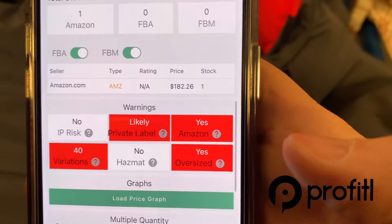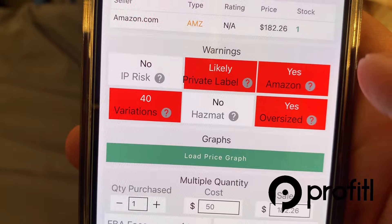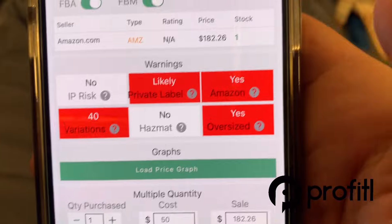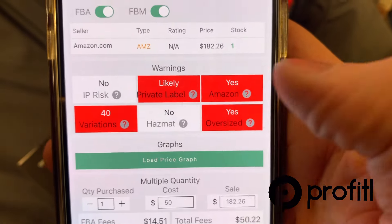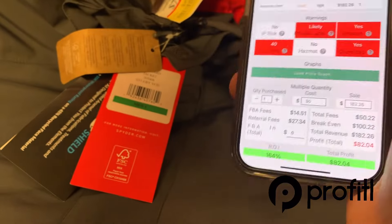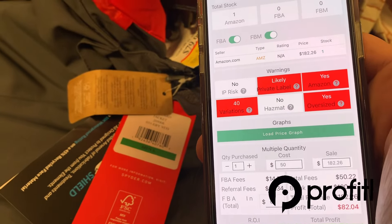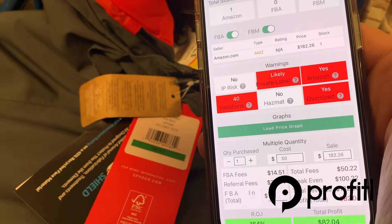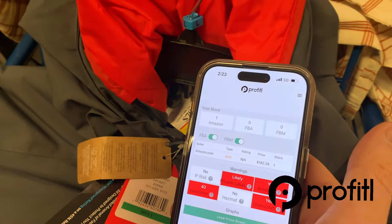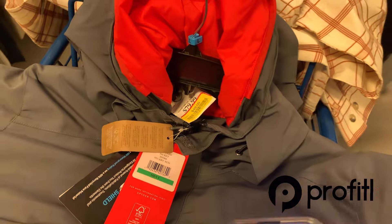A lot of people used to complain about Spyder, saying it was an IP risk. This does have an IP warning on it, but it's actually saying it's not an IP risk — so I'd take those IP alerts and Profitall warnings with a grain of salt. I mostly go off experience and I've sold this brand a bunch of times. Amazon does accept Marshalls and Ross receipts to beat IP and inauthentic claims if you know how to do it right, but we need to use all these tools at our disposal to make a good decision.